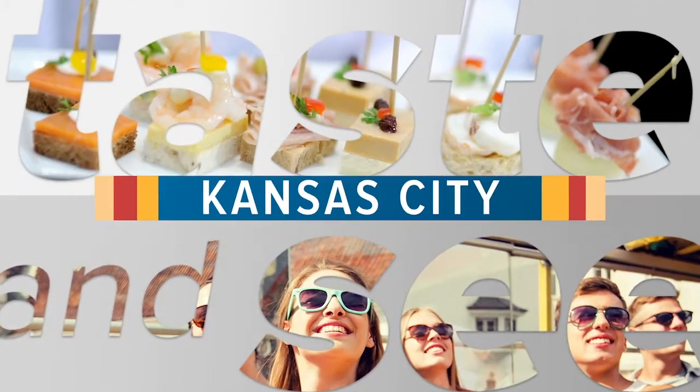Located in Kansas City's historic 18th and Vine District, the Negro Leagues Baseball Museum is the only museum in the world dedicated to celebrating and preserving the rich history of African American baseball. Ed Herman with Brown and Crouppen heads to the museum for this week's Taste and See.